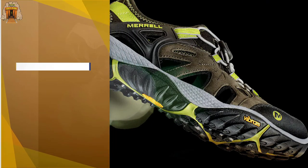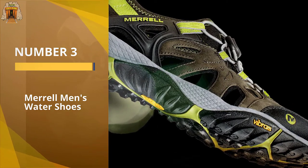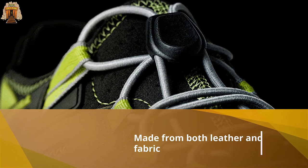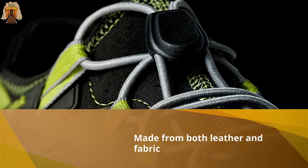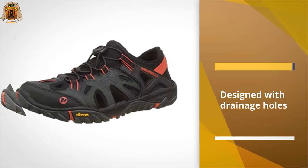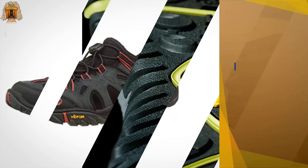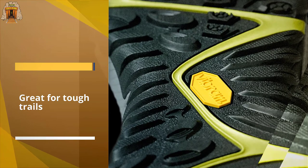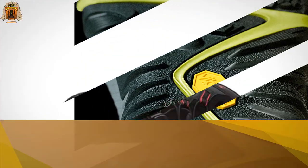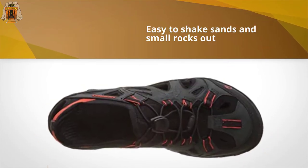Number three: Merrell men's water shoes. The Merrell All-Out Blaze shoes are made from both leather and fabric. The shoes are designed with drainage holes, making them great for tough trails as well as rivers and other bodies of water. With a three-millimeter lug depth and a Uni-Fly midsole, reviewers agree that the traction on the Merrell All-Out Blaze shoes is terrific and that it's easy to shake sand and small rocks out while wearing them. People also say the shoes are incredibly comfortable even after miles of hiking.